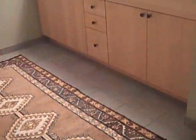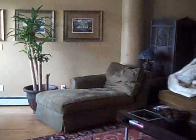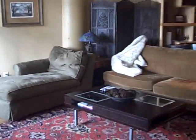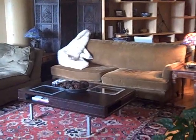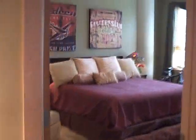Well, hello! Come on in. Welcome to my country crib. Alright, this is it. This is my humble abode.